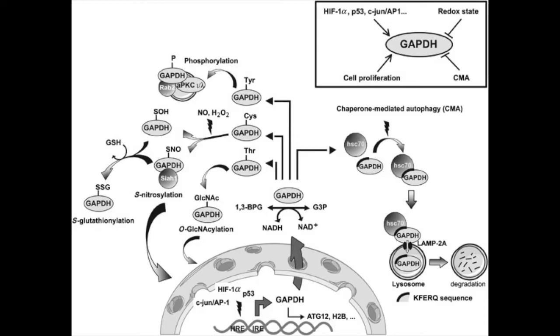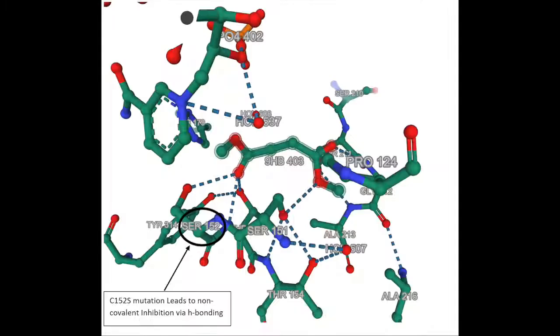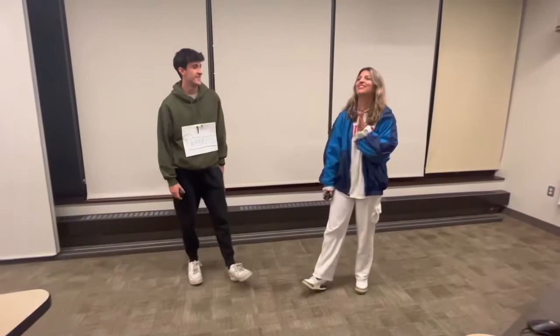Glutamine is a subunit of the AMPA receptor. The activation of the cell death pathway is linked to MS. Tecfidera acts as an inhibitor by non-covalent or covalent bonds through a cysteine to serine mutation to prevent glutamine from binding to the GAPDH active site. Here's what you need to know.